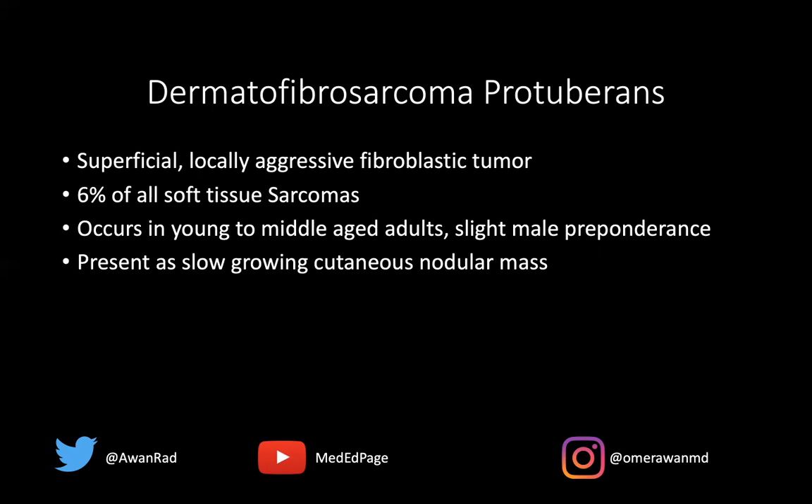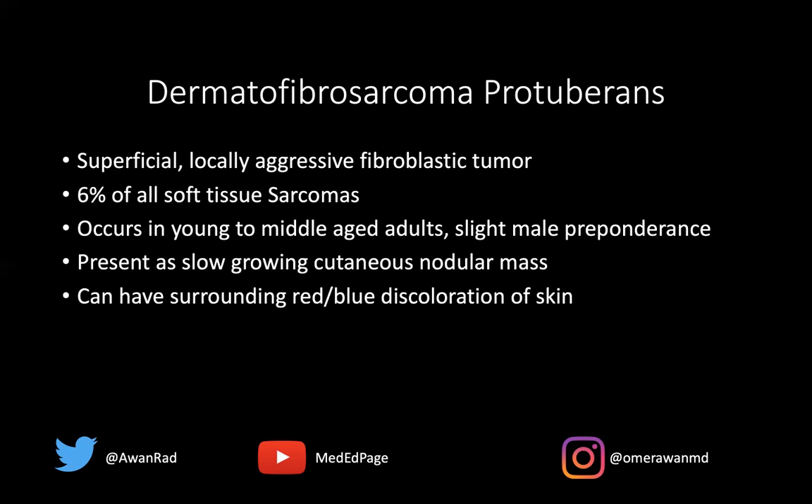It often presents as a slow-growing cutaneous nodular mass, typically on the trunk, the back, sometimes the extremities as in this case, but more commonly you'll see it along the chest or the back. It can have surrounding bluish-red discoloration of the skin as well.